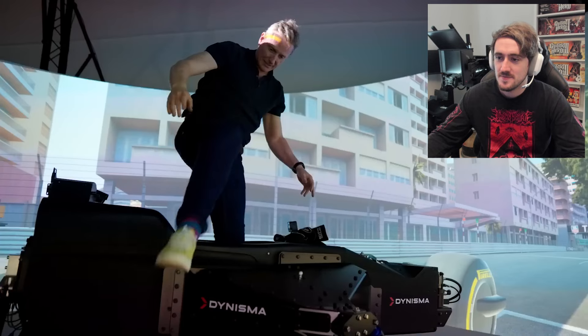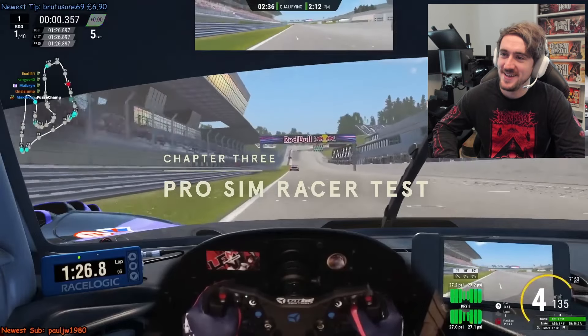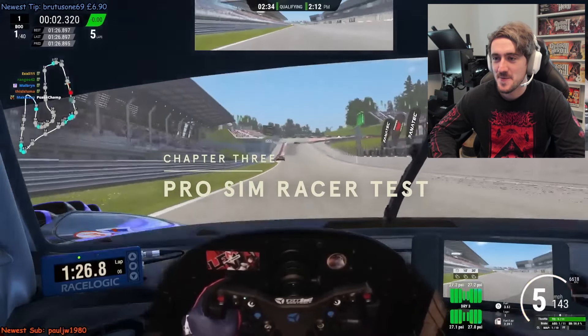The thing is, Dynisma is so pro that I don't think I can test it all on my own. We need a pro racing sim driver and that is George. George is not only a pro racing sim driver, he's also a pro driver in the real world.